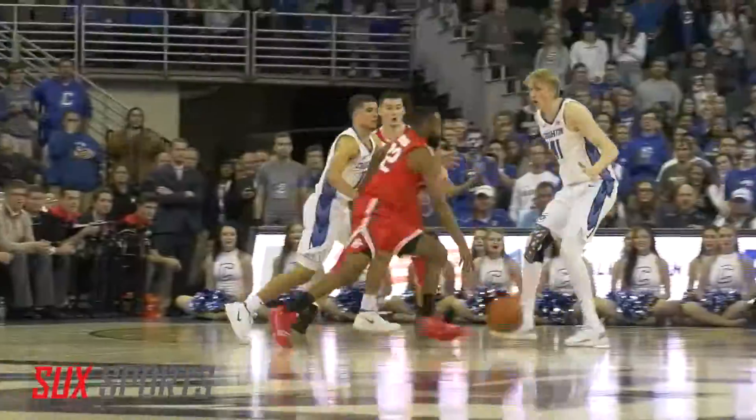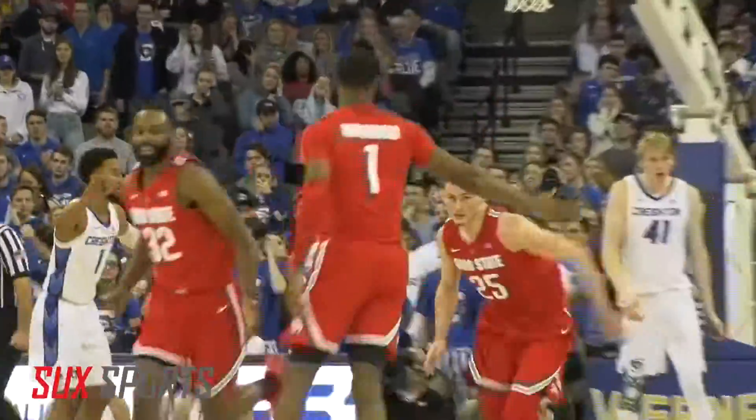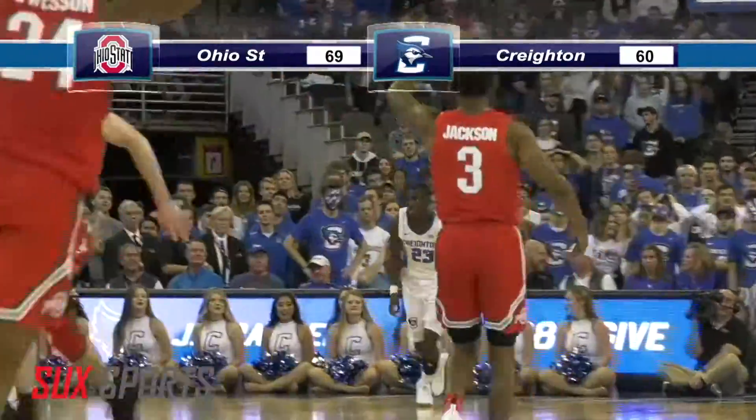Jays up 60-56, but Ohio State came up big when it needed to. Woods feeds Kyle Young for the dunk, and then CJ Jackson with the turnaround floater. Buckeyes escape with a 69-60 win.